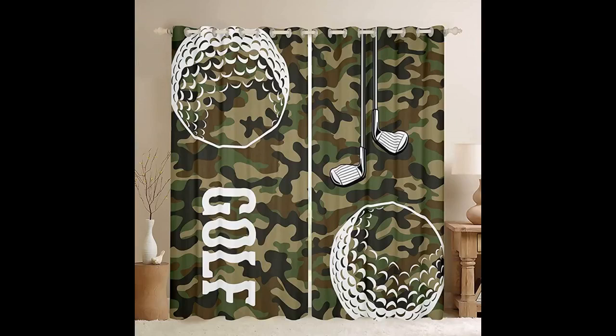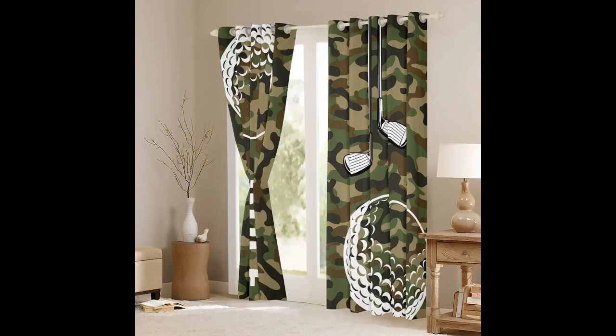Curtains are great quality — velvety and smooth to the touch. I like that they let in just enough outdoor light to naturally illuminate the graphical design, which is vivid and stunning. I wish I had more windows in my home studio for another set.